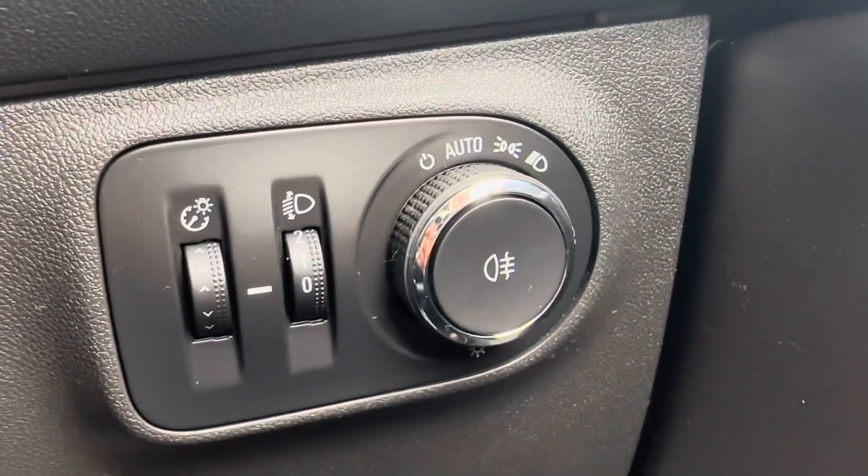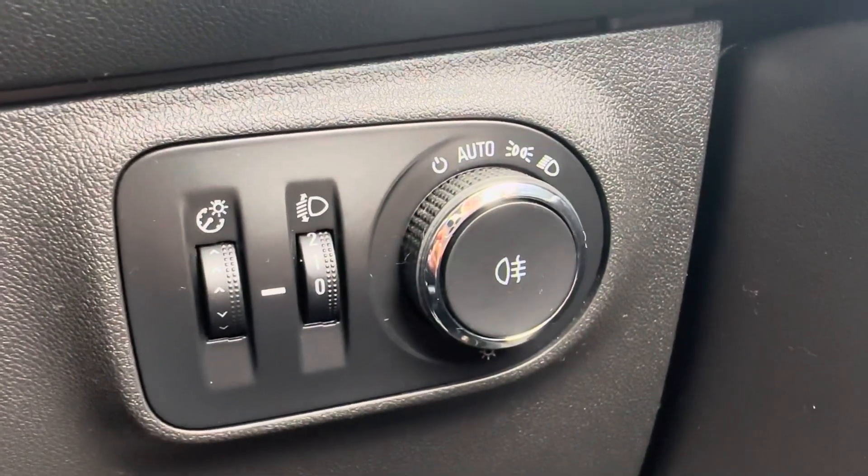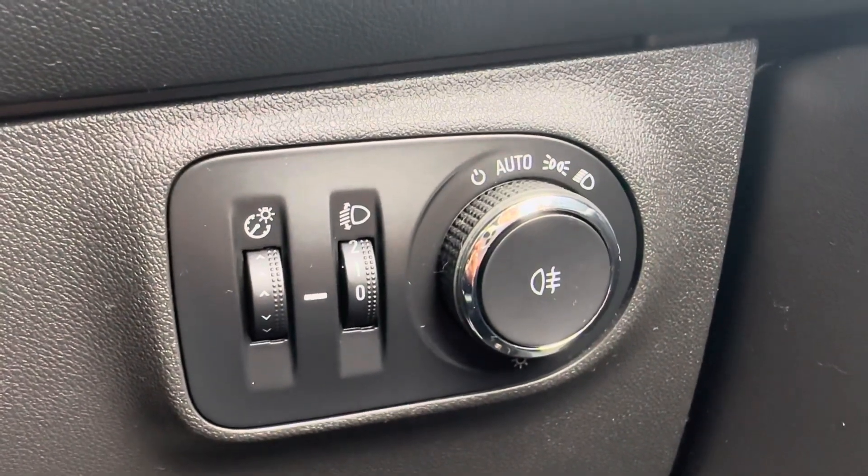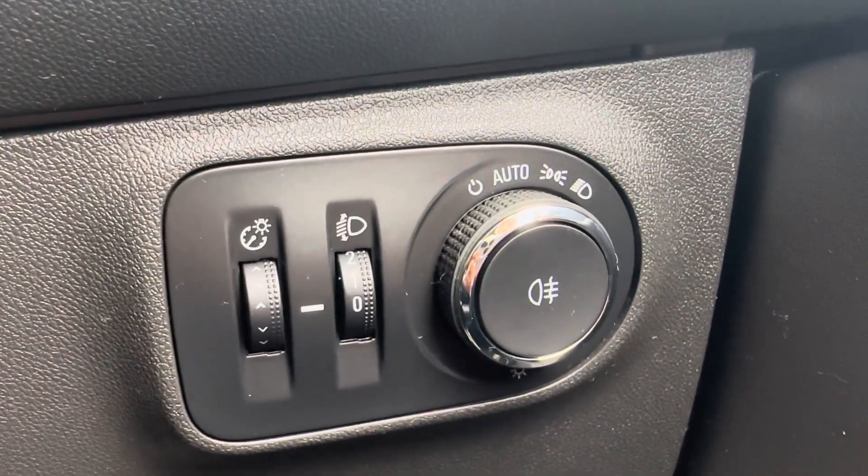Automatic lighting, which, believe it or not, is actually really hard to find. Every single Corsa E VXR I was looking at didn't have auto lights. And the most important optional extra this car has, which I believe is like a £2,500 optional extra, is the performance pack.